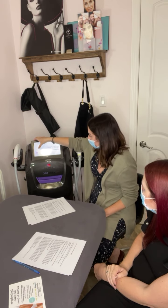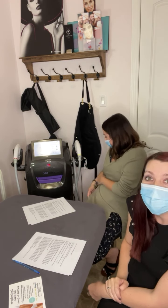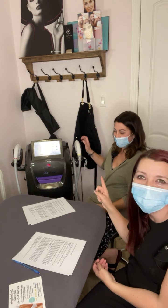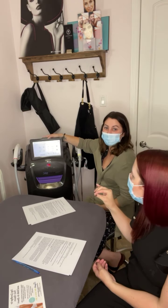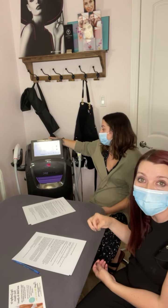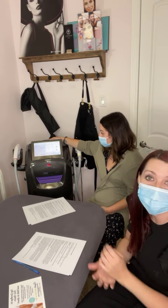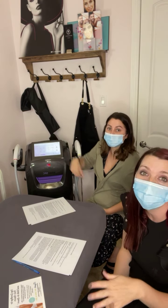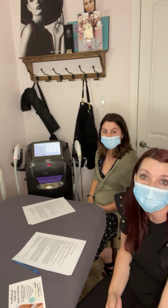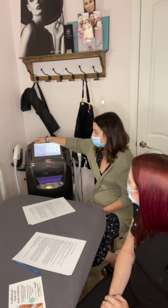Megan can put in her code and it'll show the different settings — it's very customizable. She puts in things like your skin type, how dark or light and the texture of the hair, and then some specifics on the laser. We can customize it for each person and for each body part — facial rejuvenation could be totally different settings than your body, and a chin might be totally different than your toes. It's all completely customizable.